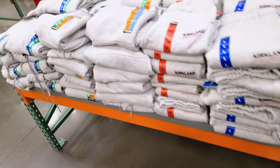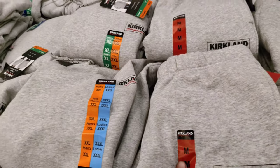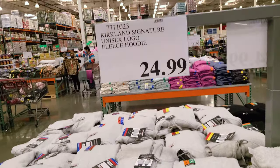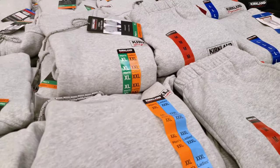Are you serious? Costco's making their own clothes now. Kirkland brand sweatpants — black, gray. They even have the hoodie. It's $25 for the fleece hoodie and $20 for the jogger.